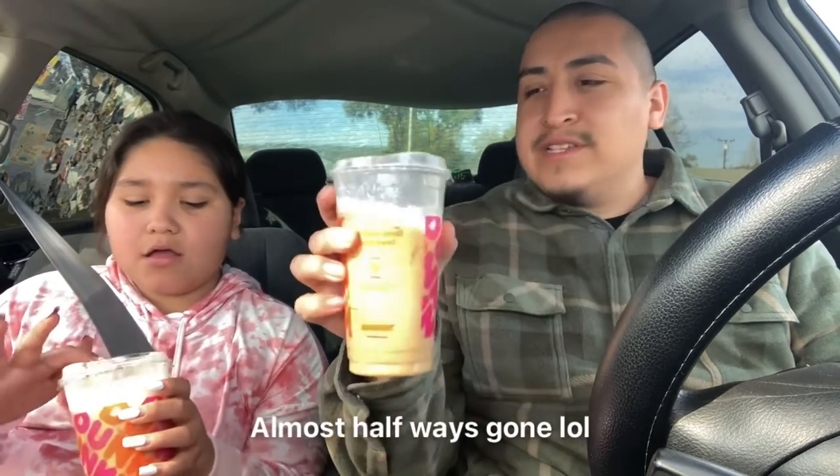We already went to Dunkin' Donuts and I already sipped out of it — we're gonna let you guys know if it's bomb. It's good, but I think it tastes the same as the first one. She thinks it tastes different than the first one, but yeah, it tastes a little bit different. It's good, I'm not gonna lie. I like the foam on top — yeah, I already drank the foam on top.